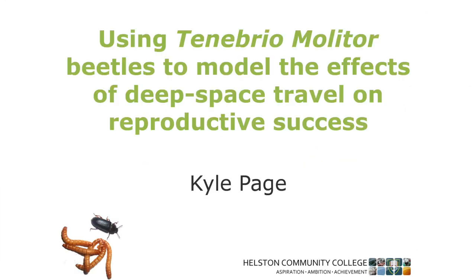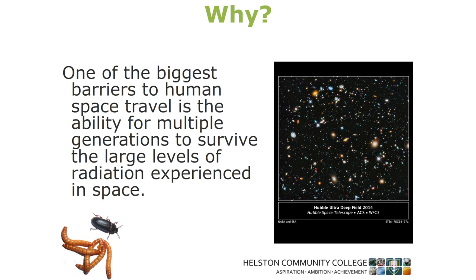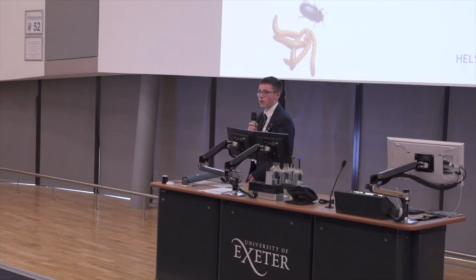Hello, my name is Kyle Page and I've been undertaking this project by myself since Christmas. The reason I wanted to do this is because the space industry is quite large and growing exponentially fast, so I was trying to find out what we can do to reduce the damage we can take by traveling to other planets or solar systems.